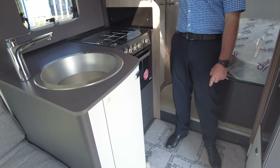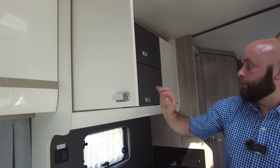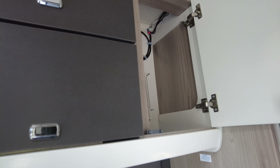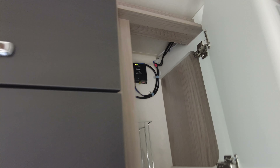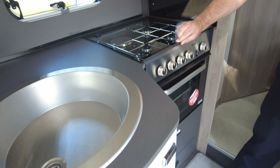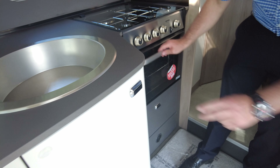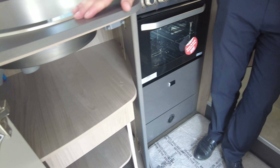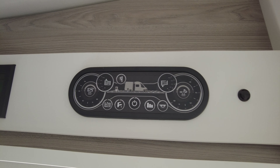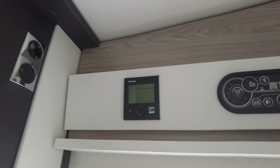That leads us on to the kitchen — a lovely fitted kitchen. I love the two-tone design. Cupboards all the way round, really big cupboards, and there's a solar panel charger just in the top there as well. You've got the Truma three-hob with electric hot plates and an oven and grill. Massive space underneath the sink. At the top you've got the control panel, nice and easy to use, and the Truma heating control panel just to the left of that.